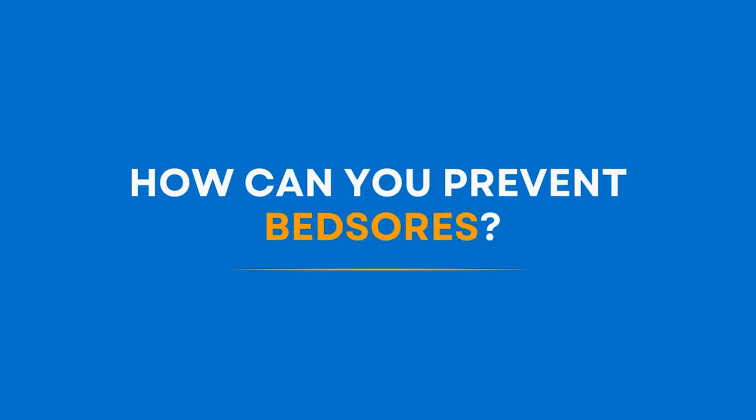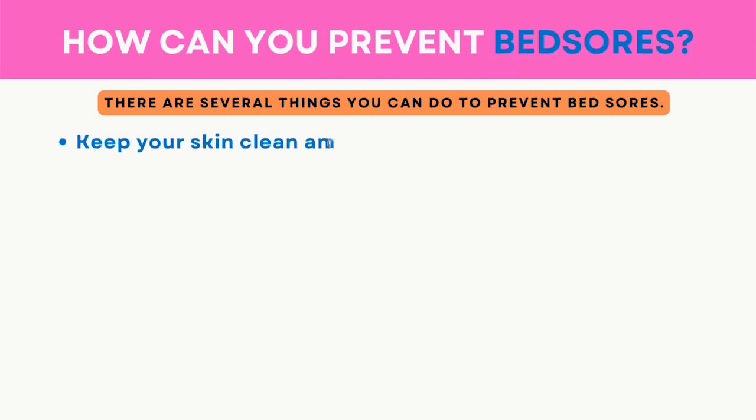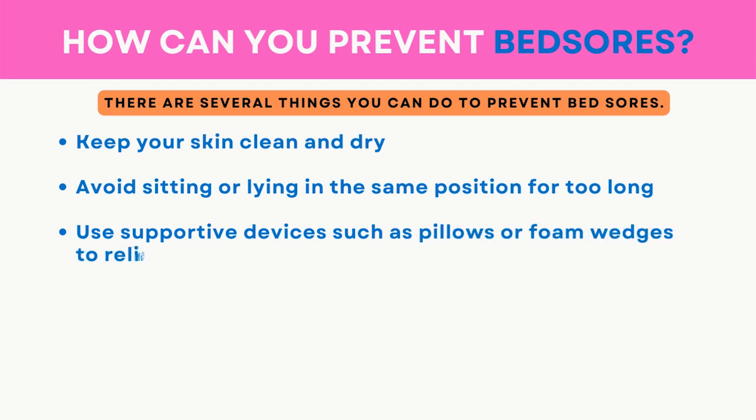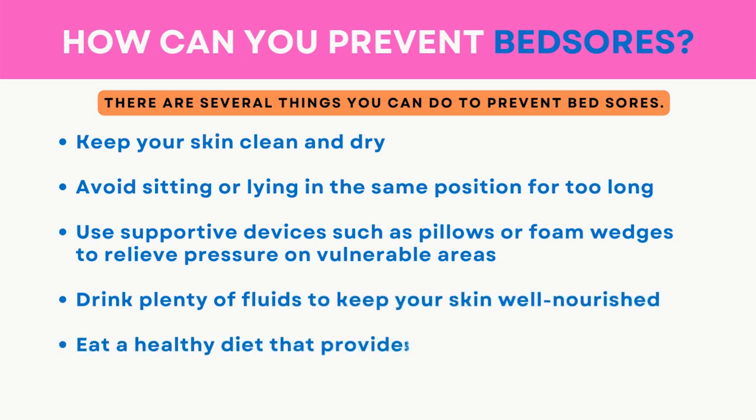How can you prevent bed sores? There are several things you can do: keep your skin clean and dry, avoid sitting or lying in the same position for too long, use supportive devices such as pillows or foam wedges to relieve pressure on vulnerable areas, drink plenty of fluids to keep your skin well nourished, and eat a healthy diet that provides adequate nutrients for wound healing.